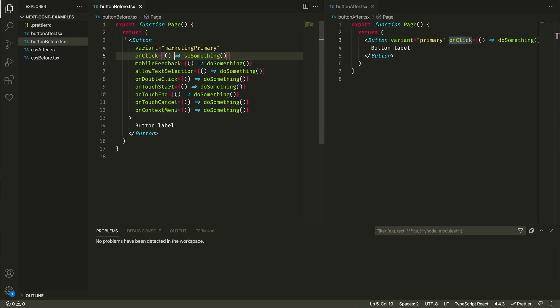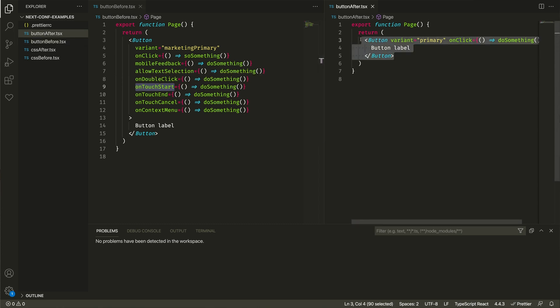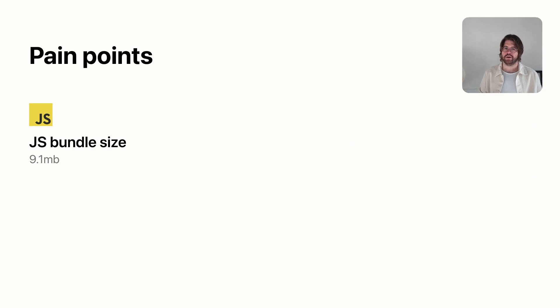But over time this started to create issues for us on the developer experience side. If we're pulling in a button that said sign up, for example, it would pull in all this complexity from the app — it would have all these different props related to mobile and touch, when all we really needed for the marketing site was a simple button. So we were faced with quite a few developer experience problems, but at the same time we were having user experience problems. Our JavaScript bundle size on the marketing site homepage was 9.1 megabytes, because we were pulling in the entire app code onto our landing page.